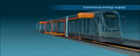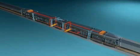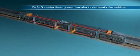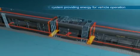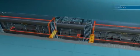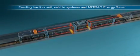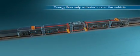The PrimeMove solution ensures continuous energy supply. The power transfer takes place underneath the vehicle, safe and contactless. The PrimeMove system provides the energy needed for vehicle operation, feeding the traction unit, the vehicle systems, and the Bombardier Mitrak energy saver. The energy flow is only activated under the vehicle.